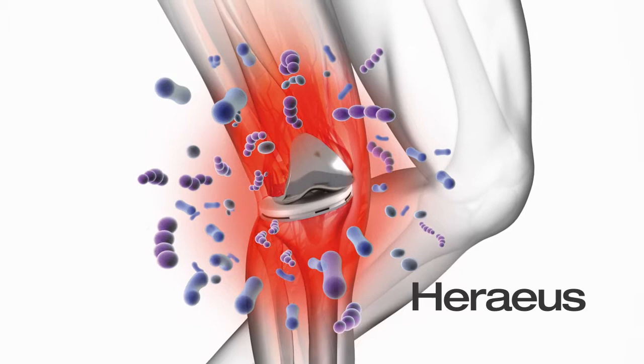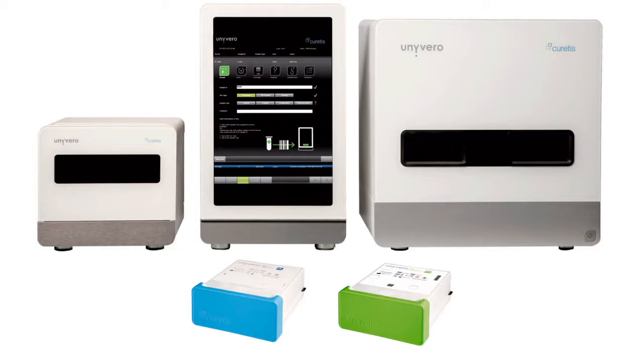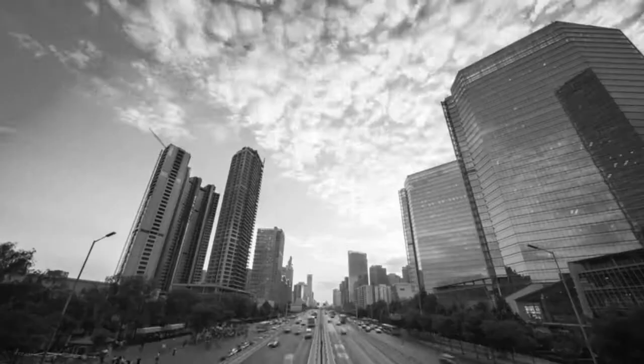Through the collaboration with Horeas Medical, the Univiro system also enables a holistic approach to infection management. Univiro not only helps to diagnose severe infections earlier and better, but also helps to significantly improve infection management in hospitals around the world — day by day and night by night, with an ever-growing menu of application cartridges for additional infectious diseases.